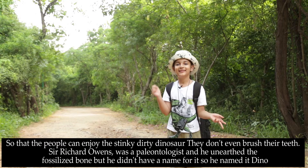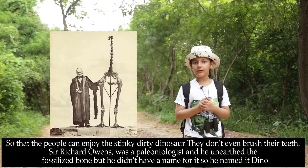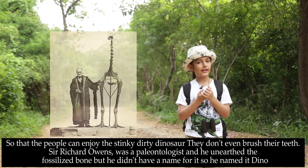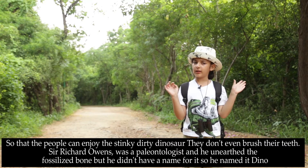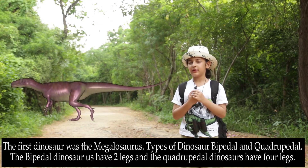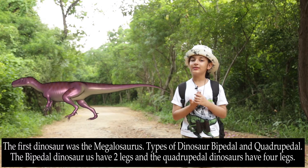What? They don't even brush their teeth! Sir Richard Owen was a paleontologist and he unearthed a fossilized bone. But he didn't have a name for it, so he named it Dino. The first dinosaur was Megalosaurus.